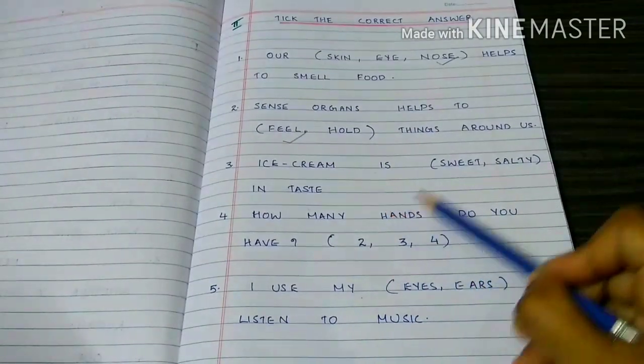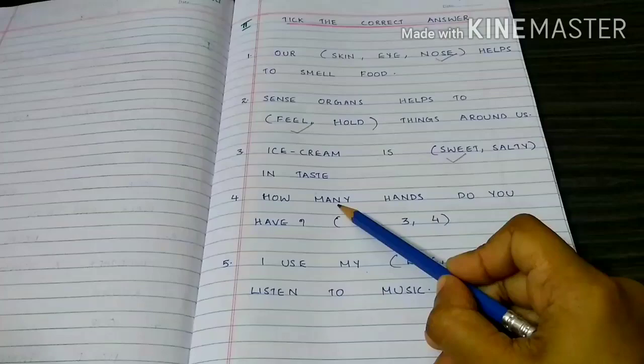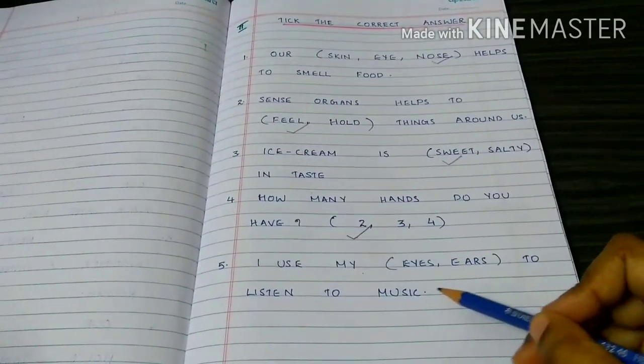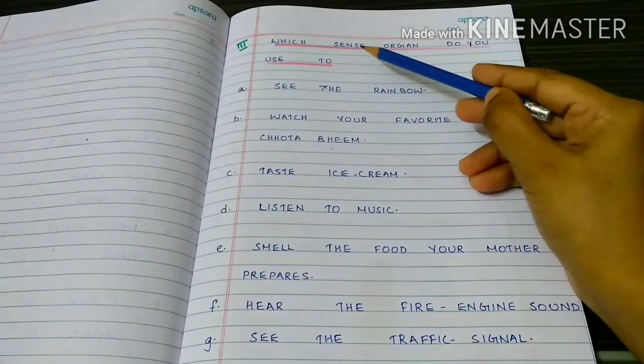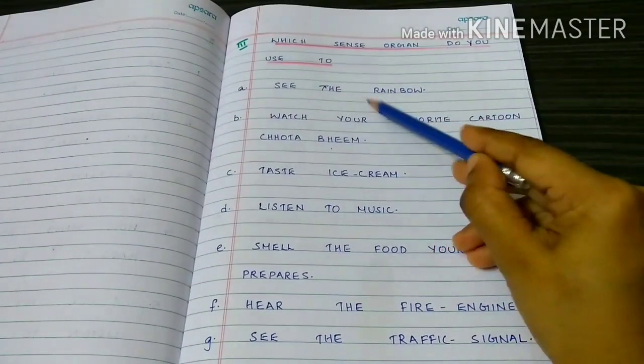Ice cream is sweet in taste. How many hands do you have? I use my ears to listen to music. Which sense organ do you use to see the rainbow?